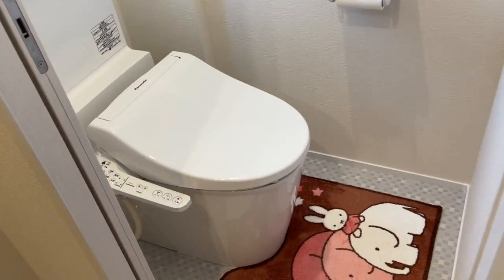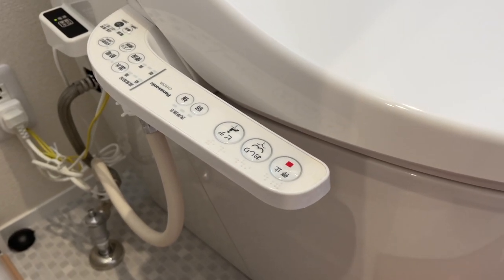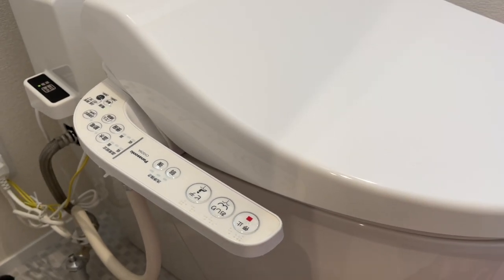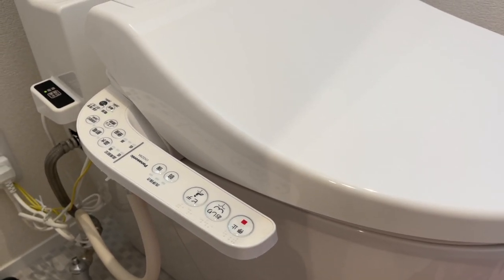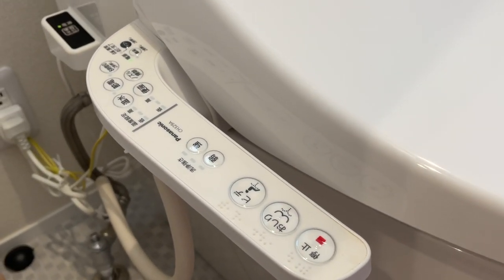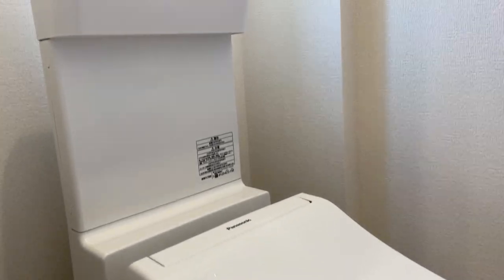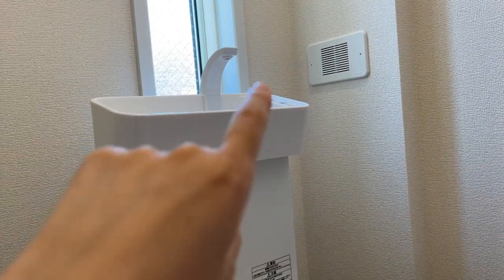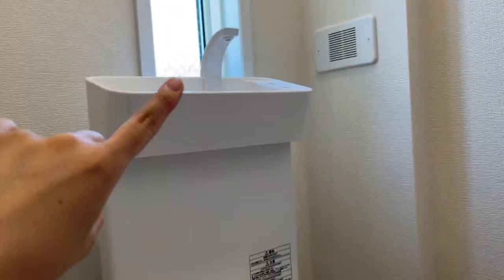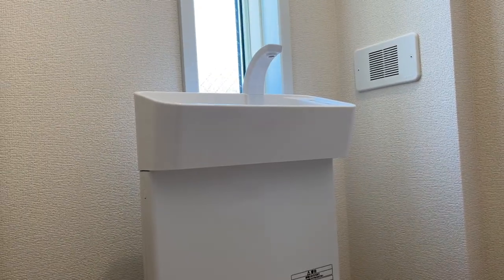Here is my toilet area. This is a bidet — you can wash your butt with it, which is pretty nice. I've only used it once; I was more freaked out than anything to enjoy it, but it was pretty interesting. It's supposed to wash and dry for you so you don't have to use toilet paper. It also comes with a sink, and the water that runs in the sink goes directly into the toilet bowl to fill it up, so it's pretty efficient.